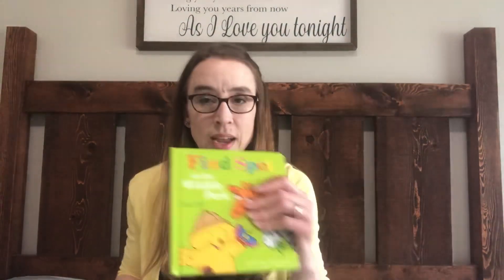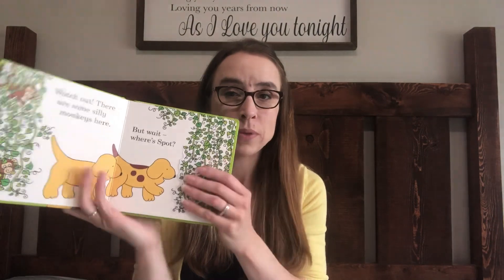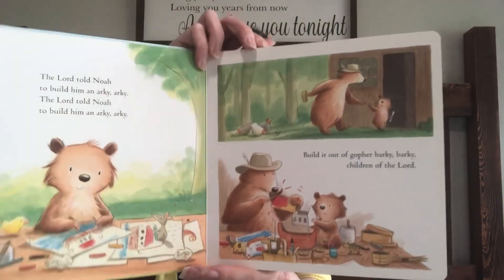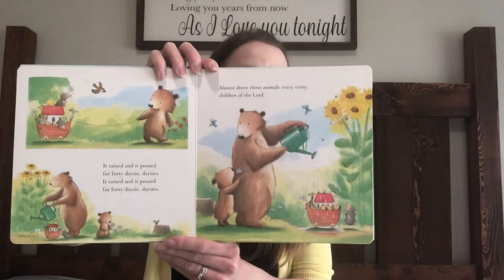I also picked up a couple of books for my daughter — she is one and a half. She loves Spot and flap books, so I picked up one of those. I also picked up 'Rise and Shine,' based on the Bible song 'Rise and Shine and Give God the Glory.' It's super adorable with really cute illustrations and my daughter loves it.